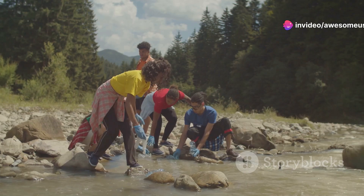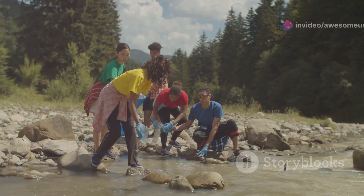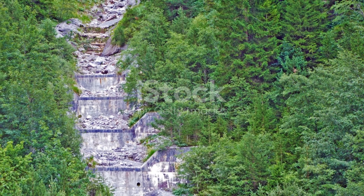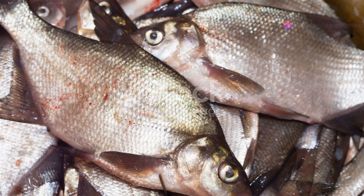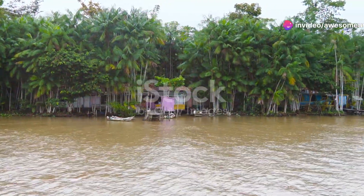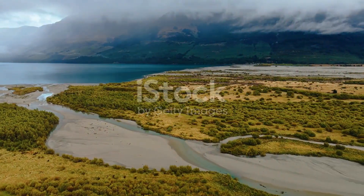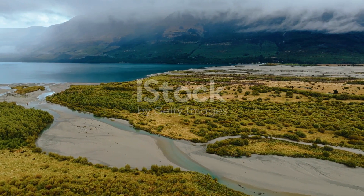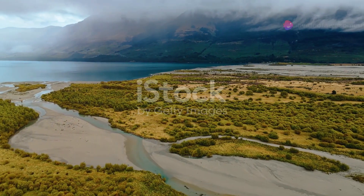Finally, as we wrap up our journey, let's take a moment to reflect on the importance of conserving these incredible ecosystems. Honduras's rivers are more than just bodies of water — they're thriving communities full of life and wonder. Every fish, plant and animal contributes to the delicate balance of these habitats. By protecting them, we ensure that future generations can experience the magic of these vibrant river ecosystems.